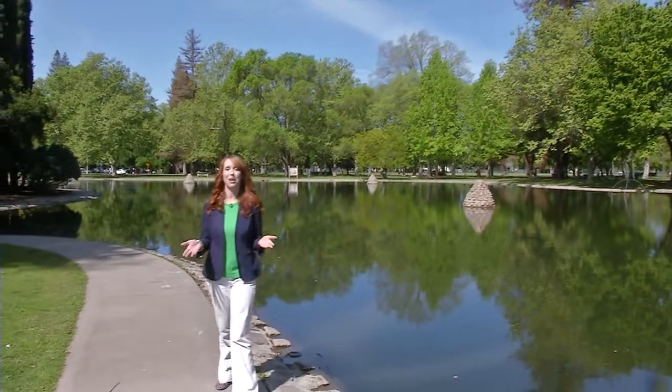Hey everybody, welcome to California Bountiful. I'm your host, Tracy Sellers. Did you know that San Diego County has more small farms than any other county in the state? It's true, and we visited one of those small farms that's trying to hit it big with its line of produce.